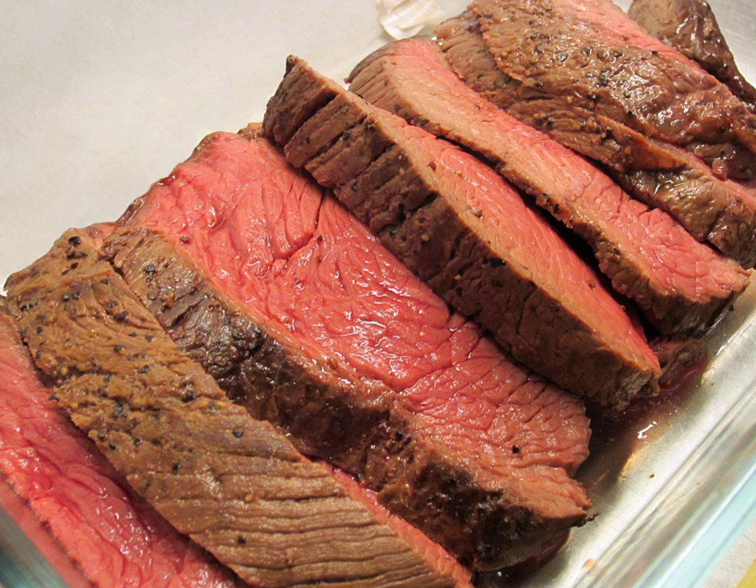The beef-on-weck sandwich is a tradition in western New York dating back to the early 1800s. Roast beef is sometimes served with horseradish or horseradish sauce. In Denmark it is mostly used in open sandwiches, called smørrebrød.